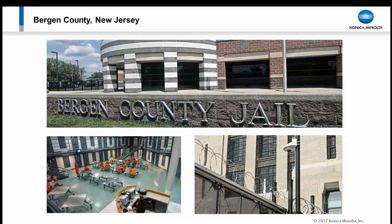Bergen County, New Jersey, as a municipality had a challenge. They have a sheriff's office, a police department, a court system, and transportation. Their challenge was: how do we create the ability for each of these to manage themselves autonomously, while still having overarching control over the system as a whole?